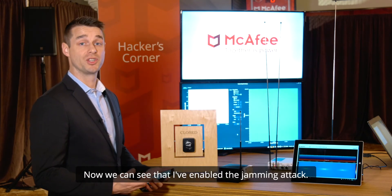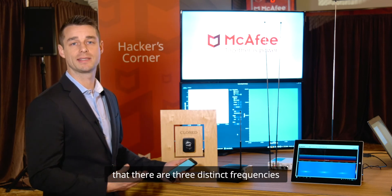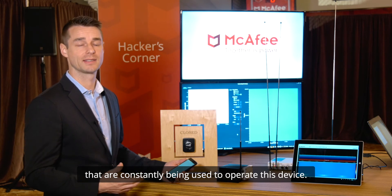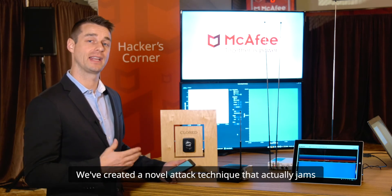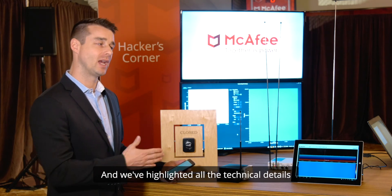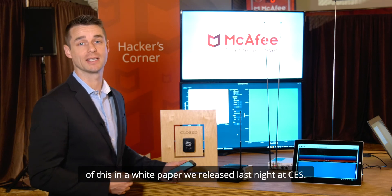Now I've enabled the jamming attack and you can see on the graph behind me that there are three distinct frequencies that are constantly being used to operate this device. We've created a novel attack technique that actually jams all three of these distinct frequencies at the same time, and we've highlighted all the technical details in a white paper we released last night at CES.